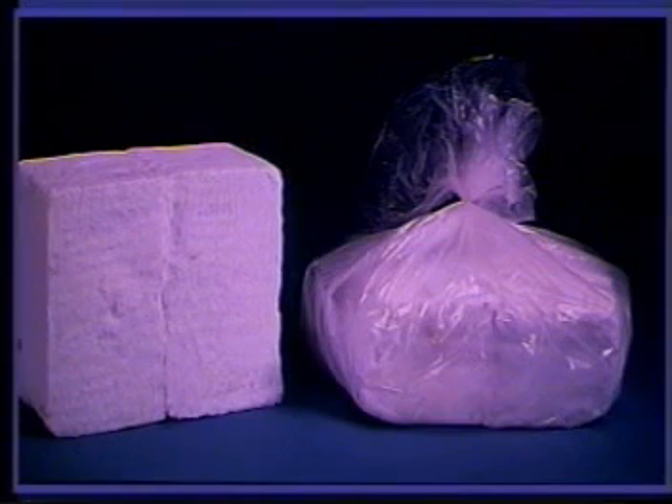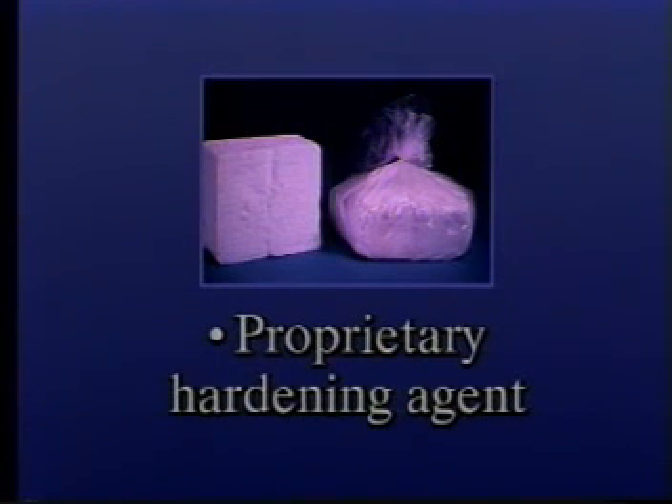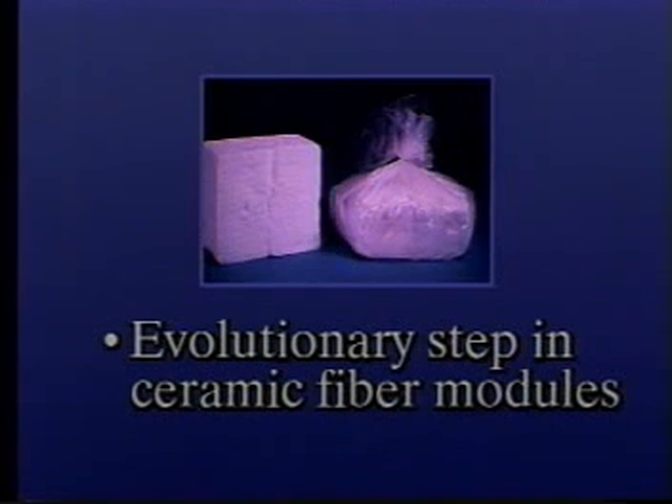The newest addition to the PyroBlock family is the PyroBlock HS Module. A proprietary hardening agent is added during manufacturing which allows the module to attain enhanced hardness and strength upon firing while remaining soft and compressible during installation. PyroBlock HS Module is the next evolutionary step in ceramic fiber modules and your module of choice for enhanced mechanical abuse resistance.